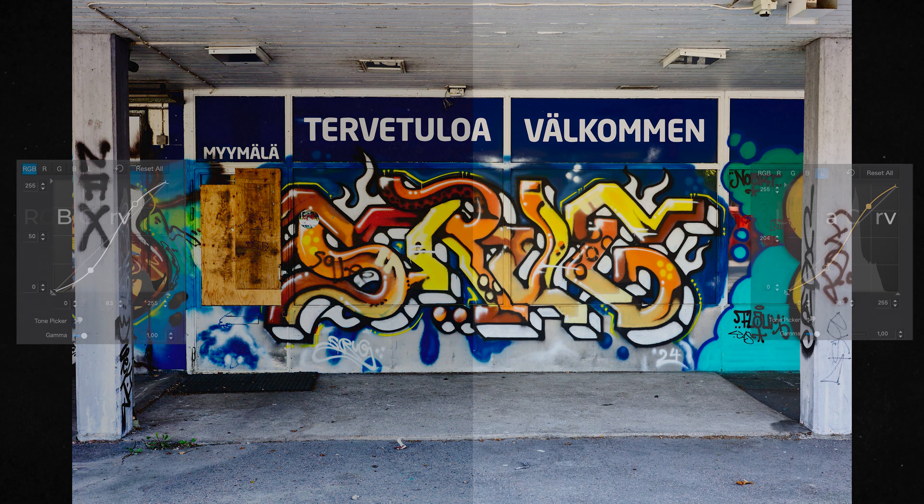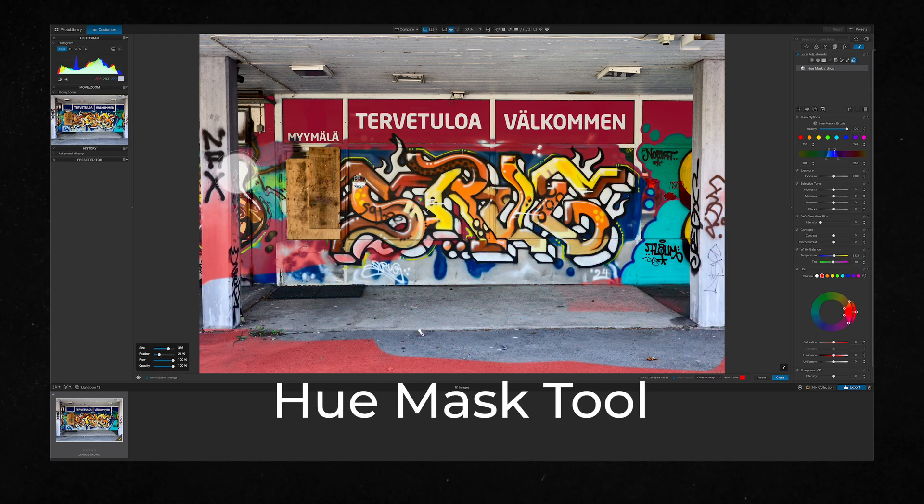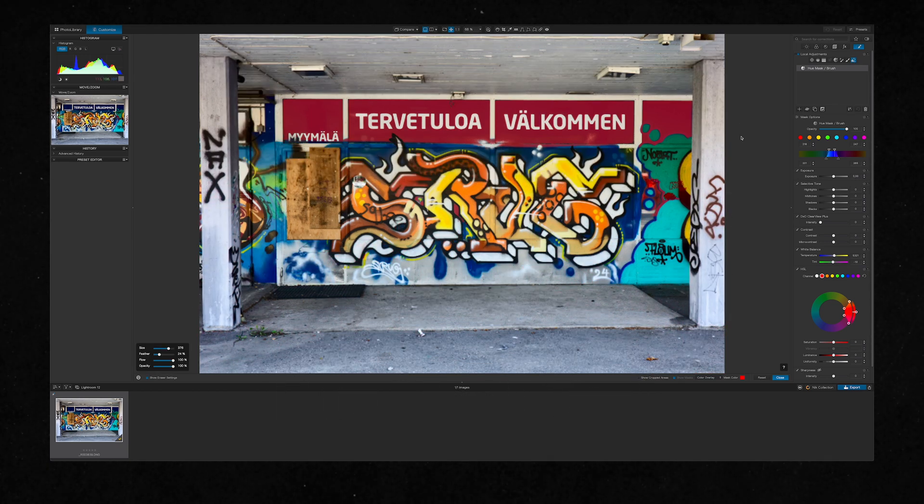If I want to adjust colors, I can do so locally for individual colors using the new hue mask tool, which will affect just the color I choose from the image. I think this works a lot better than the RGB curves.